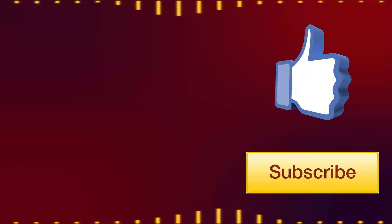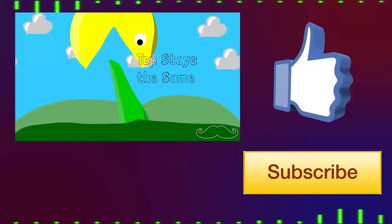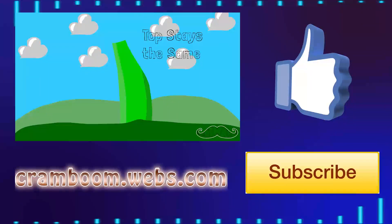Like if you like, and subscribe for more weekly videos. Here's the previous video in case you missed it, and make sure to check out my website cramboom.webs.com. Thanks for watching, Cram out!